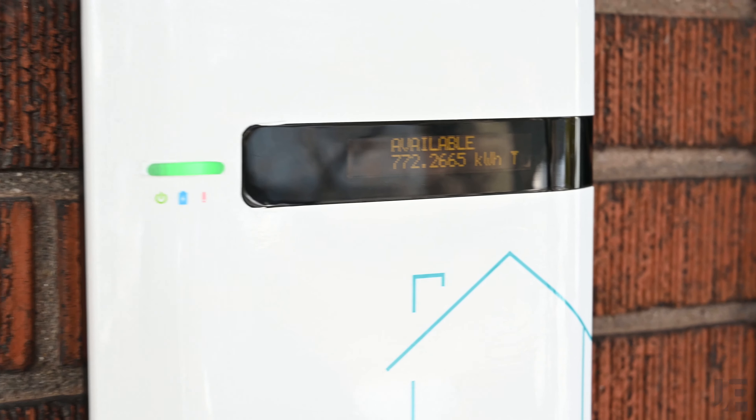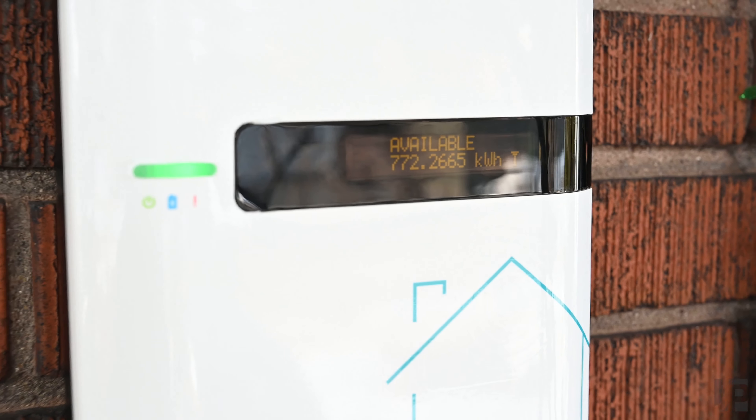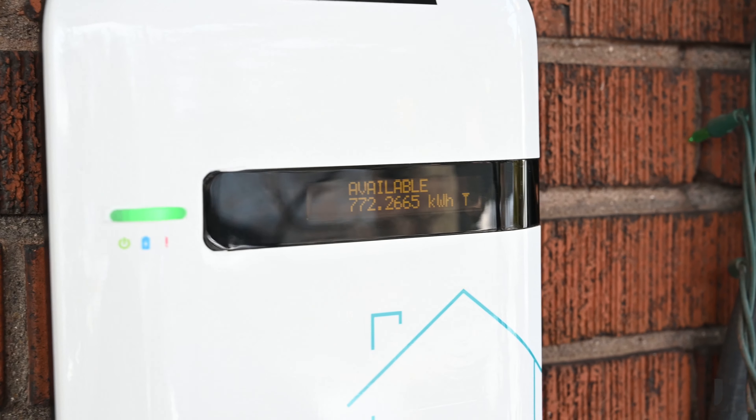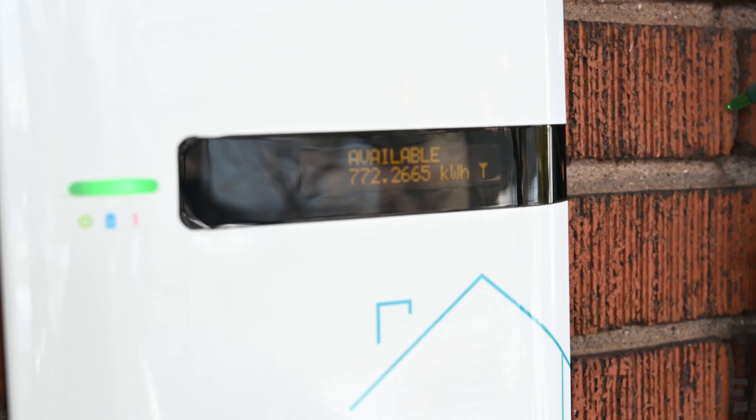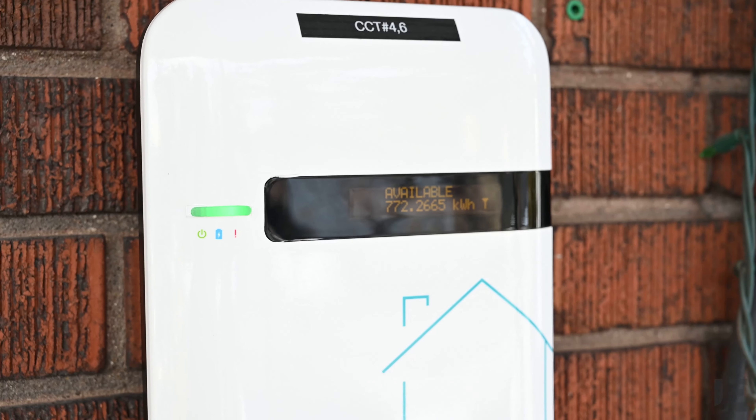Some of the feedback that we provided is to update some of the messaging on the charger itself. Right now it says 'available' and the number below is actually the total number of kilowatts that the charger has ever delivered, so it's kind of confusing. There are also other messages when there's an error as well as when the vehicle gets unplugged that should be updated.